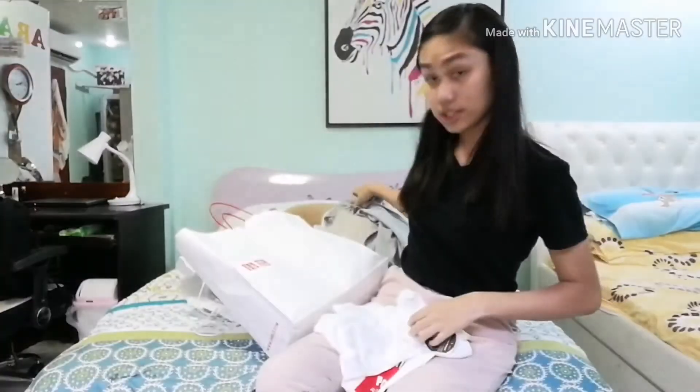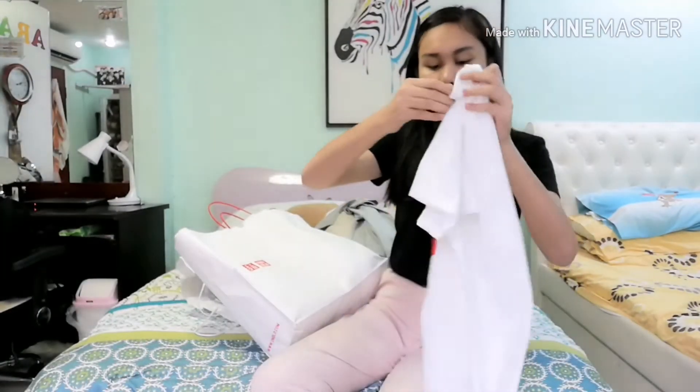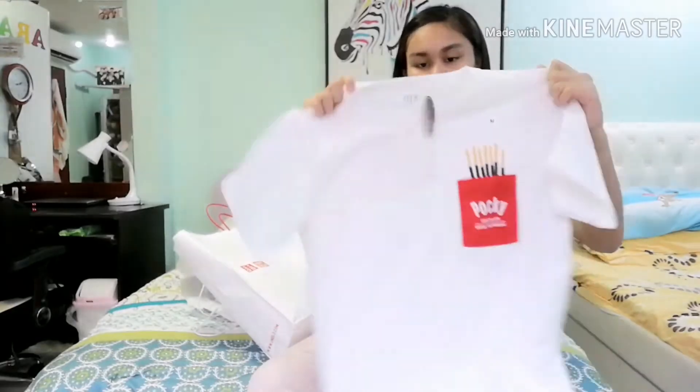Next are shirts. The first one has a Snoopy theme and there's a pocket on it, for 390 pesos. The next one is a Pocky theme — there's also a pocket, also for 390 pesos. We're done with Uniqlo.